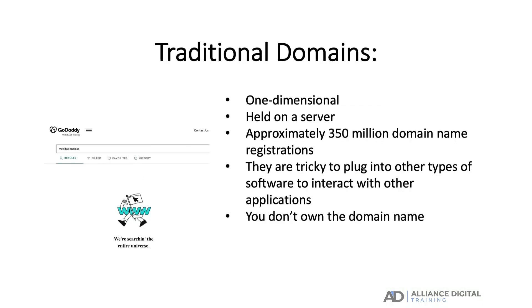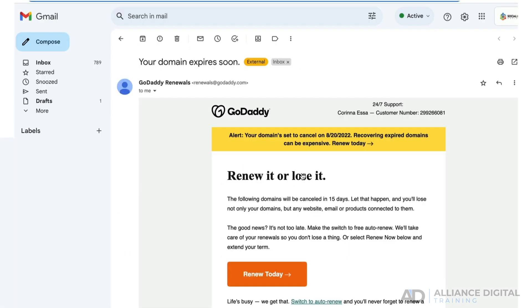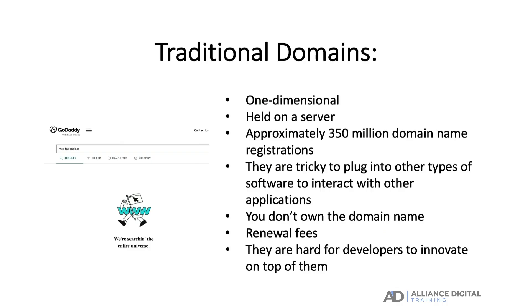With traditional domain names you don't actually own the domain name after you purchase it — it is still owned by the domain name registry service you bought it from. When you purchase a traditional domain name you simply pay for the right to use the name for a limited time period, and if you want to extend the time you have to pay renewal fees. Ultimately the place you bought your domain from controls it. Traditional domains also make it hard for developers to innovate on top of them because they are controlled by the organization that controls that particular domain extension, and these standard domains can be hacked and your domain name can be stolen.